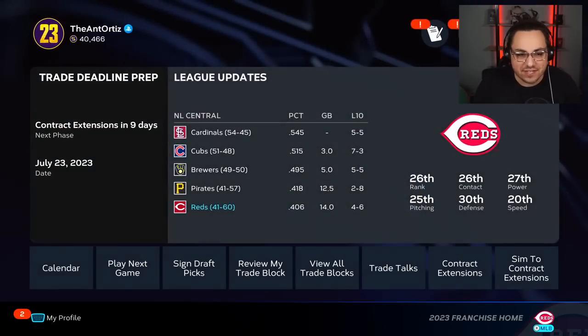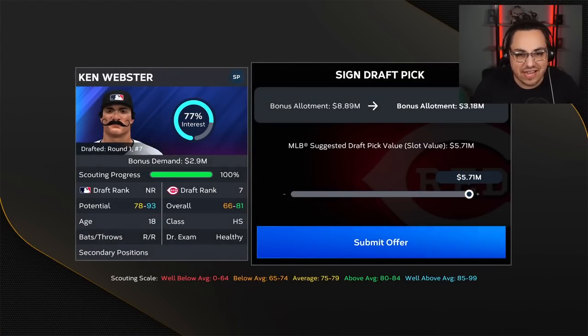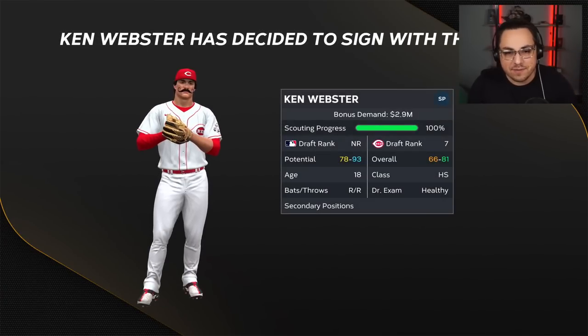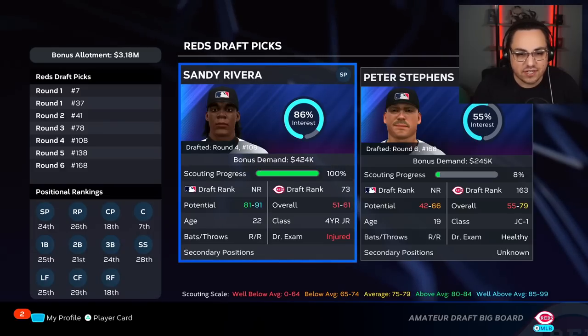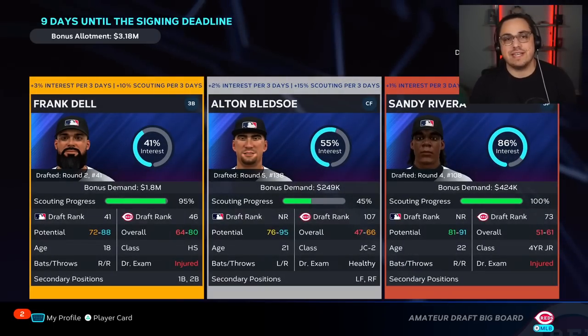I'm going to take a shot and try to get Frank Dell signed. His interest bonus demand allows me to bump it up. At 6% interest bump, let's go a few more days. Moving him up to number one gives that extra percent. At five million — motivated by his bonus demand — Ken Webster signs. So our first two picks are in the books.